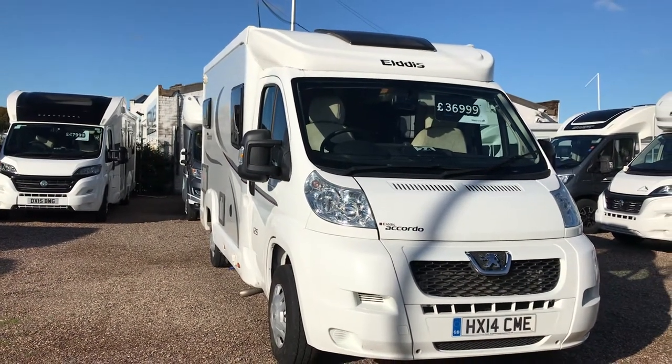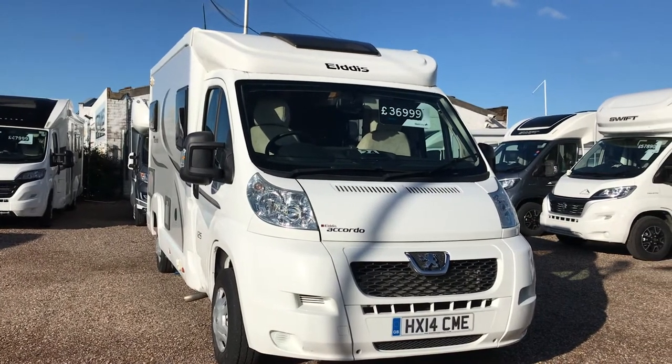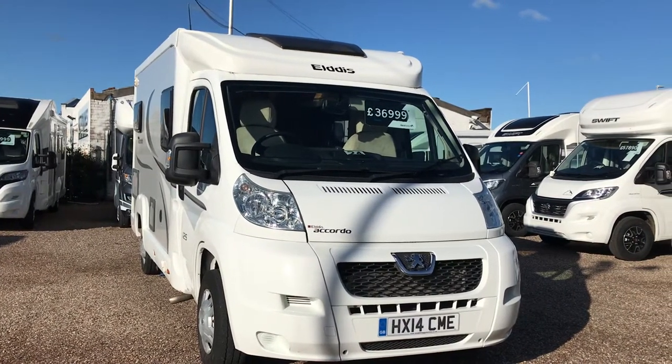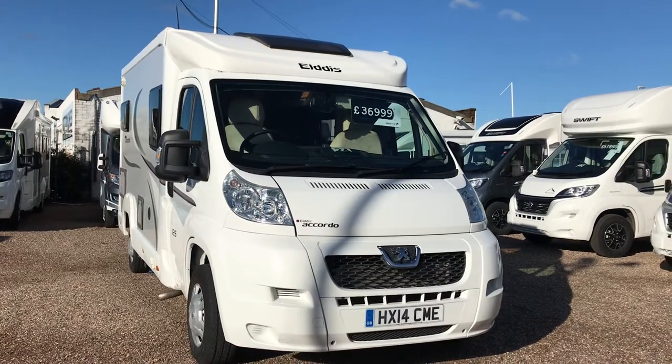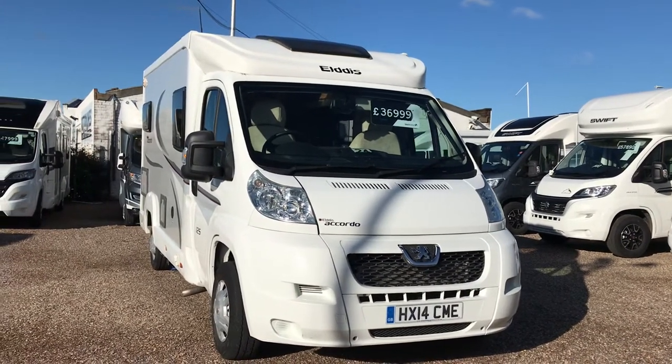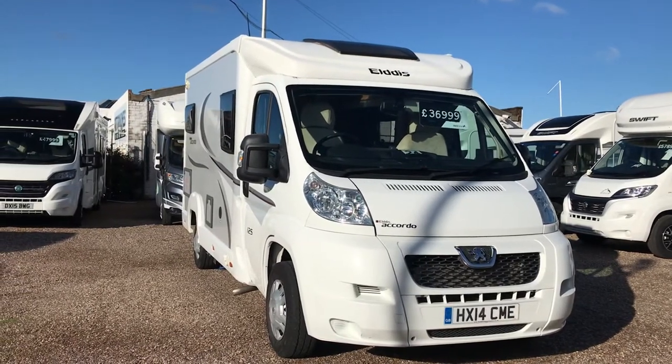AGE Motorhomes are proud to present this Aldis Accordo 125, 2014, based on the Peugeot Boxer. It's on the lightweight chassis so you don't need any special licence to drive it, and it has covered just a little bit more than 26,000 miles.